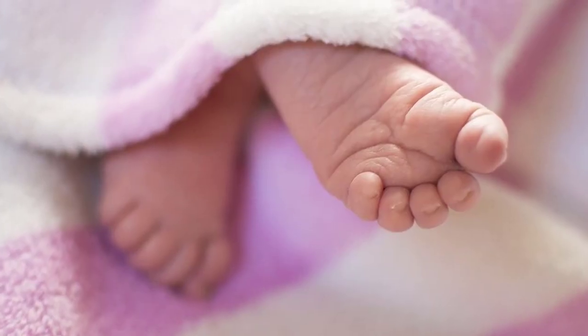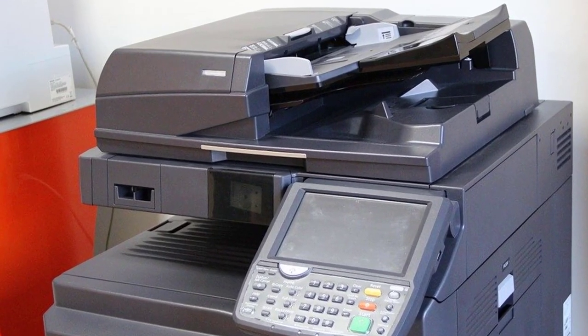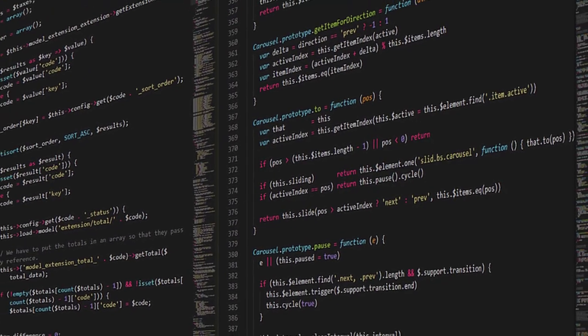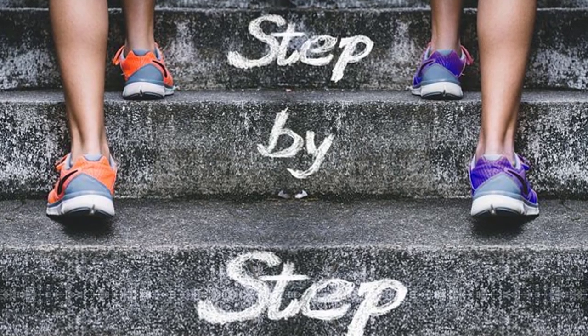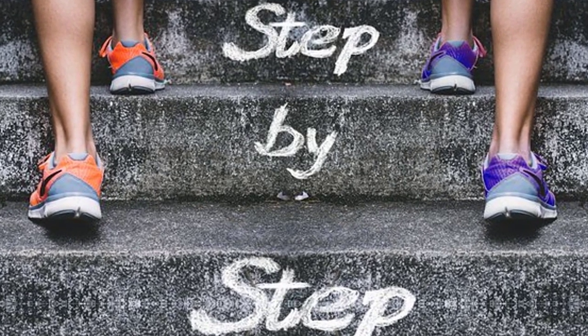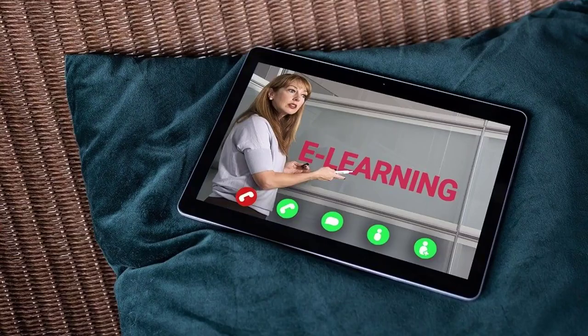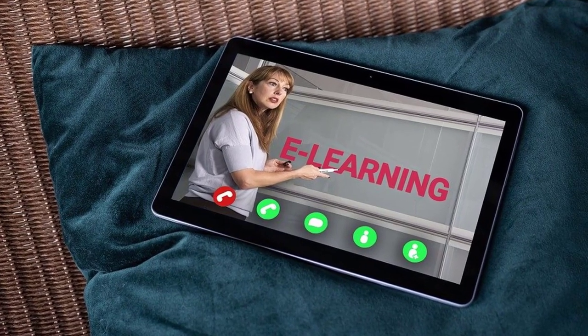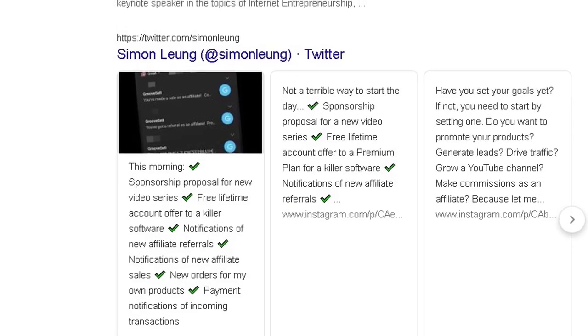Even if you have no internet marketing experience, you can also replicate these results because most of the hard work is done for you with our state-of-the-art technology. The only things you will need to do is follow our step-by-step guidelines to strategically optimize your GroovePages sites.